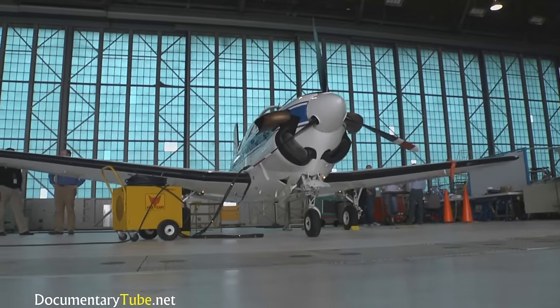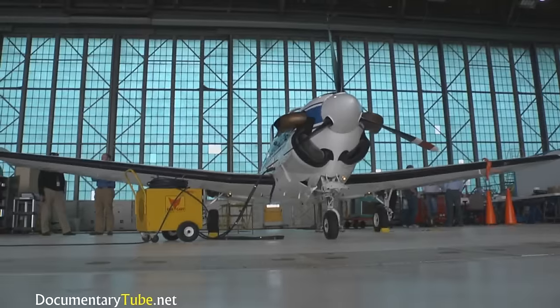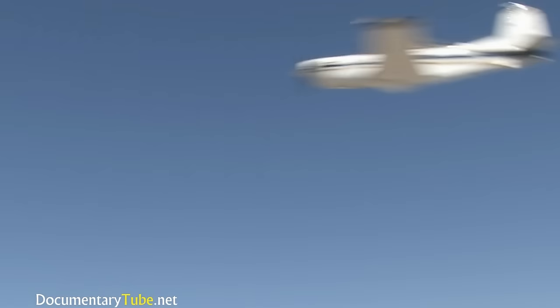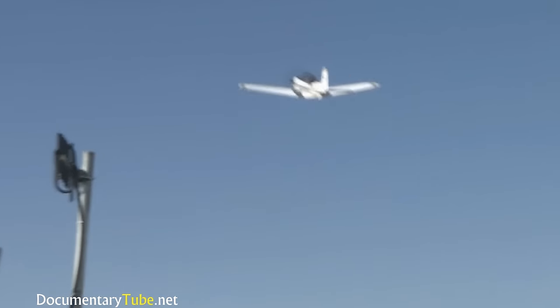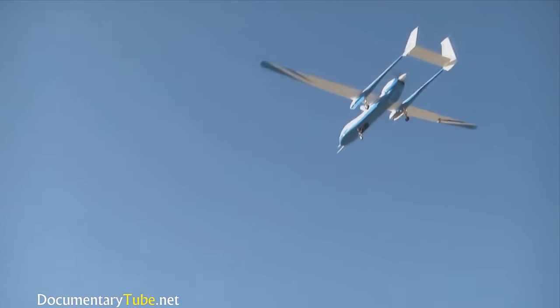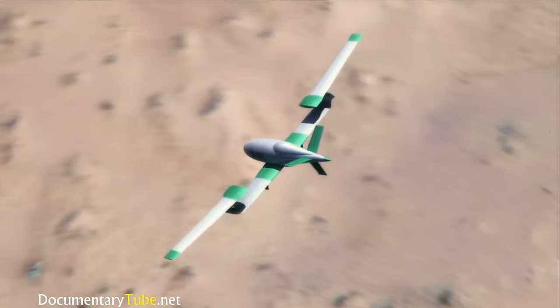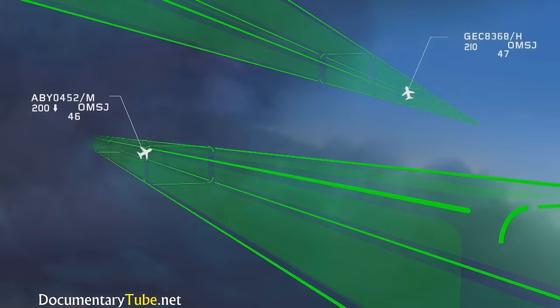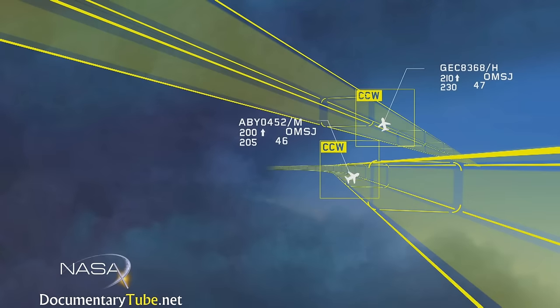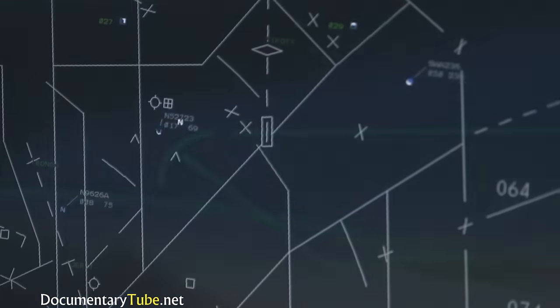Although this T-34 aircraft can be flown from the ground like an unmanned aircraft, there is in fact a pilot sitting inside the cockpit to monitor the flight during this initial testing phase. One of the biggest concerns with unmanned aerial vehicles today is that they cannot sense and avoid oncoming traffic autonomously, which clearly represents a significant mid-air collision hazard to other aircraft operating in the same airspace.